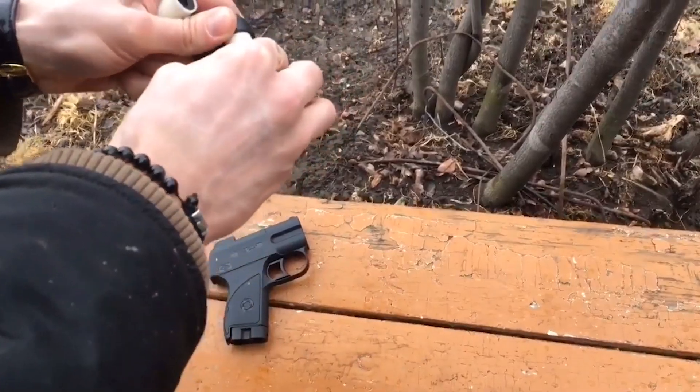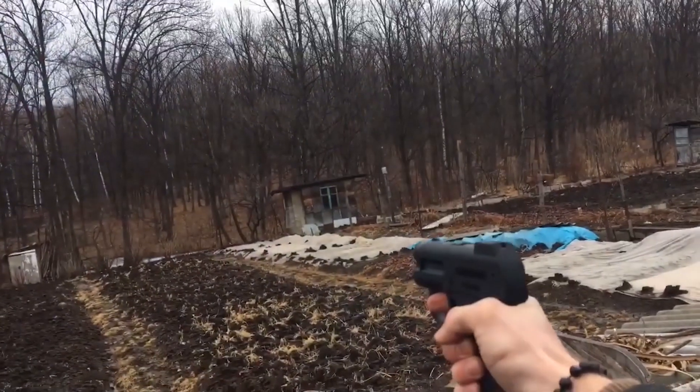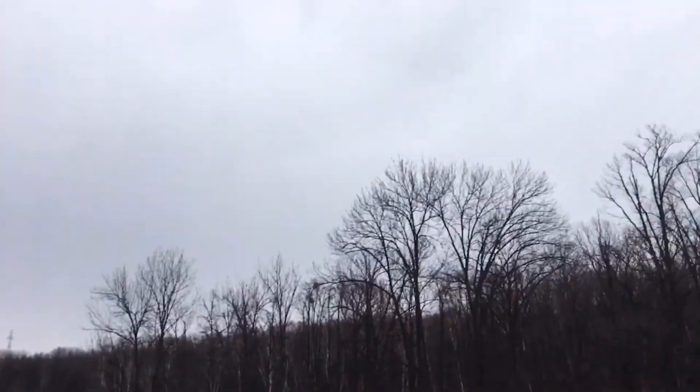The magazine only holds two rounds, but two additional rounds are hidden in the grip. Reloading is easy and takes a couple of seconds. A built-in laser sight helps you shoot with greater accuracy. Pioneer doesn't require registration in most countries and you don't need a permit to carry it either. The price is about $65.